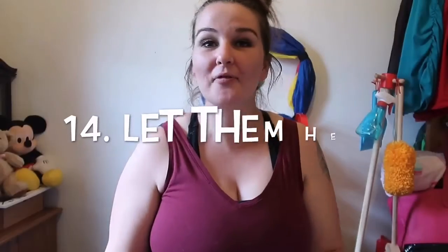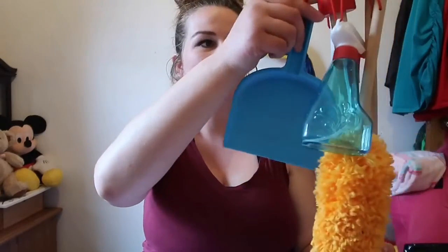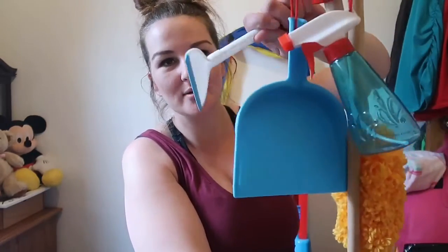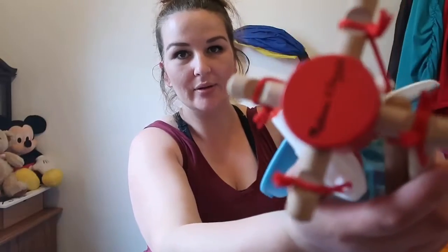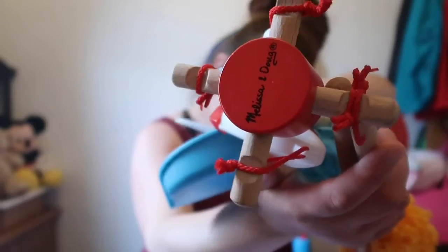Option number fourteen — my son absolutely loves to help me clean. He loves to wipe the tables down, help me do laundry, sweep and mop. So his grandma purchased him a Melissa and Doug cleaning kit, which I believe was $25. It comes with a dustpan, a broom, a little duster, a spray bottle, a squeegee, and a mop. It all hangs on this little compartment rack.